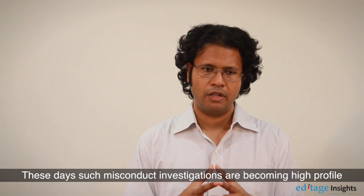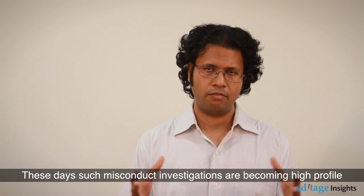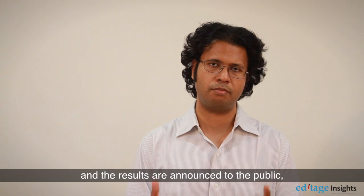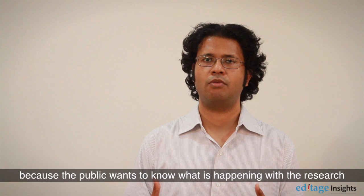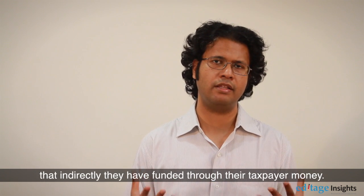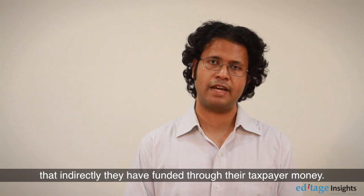These days, misconduct investigations are becoming high profile and the results are announced to the public, because the public wants to know what is happening with research that they have indirectly funded through their taxpayer money.